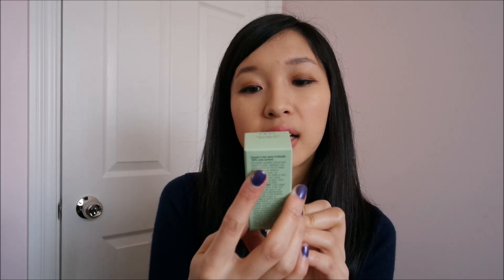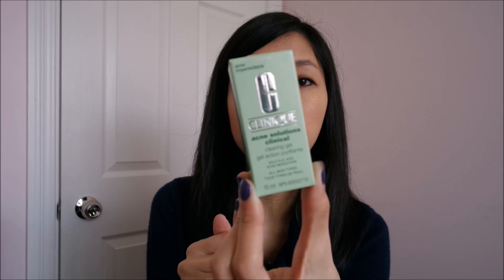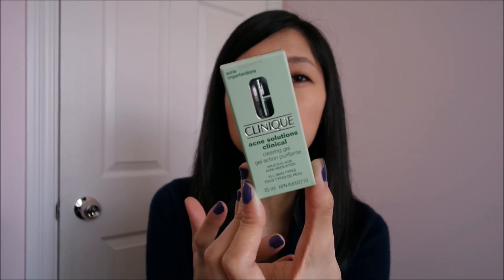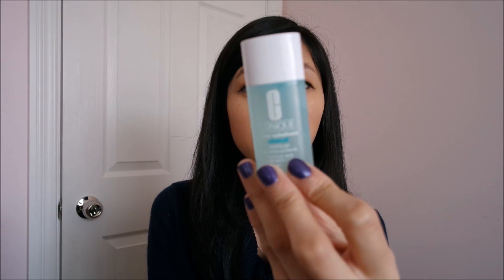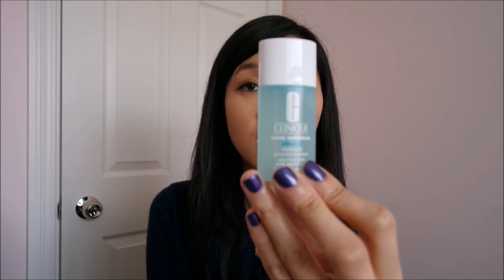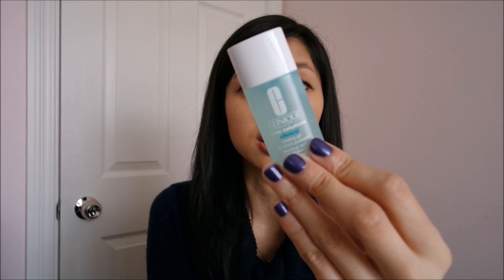I have the Clinique Acne Solution Clinical Clearing Gel. I've used this before and I really do like it — they just changed the packaging on me. This is the smaller one which is $20, and the bigger one is $30. Instead of a tube it now comes in this new format. I still enjoy using it; it's small enough to keep in my purse, and when you use it you just need to spot it and the next day it's pretty much gone.